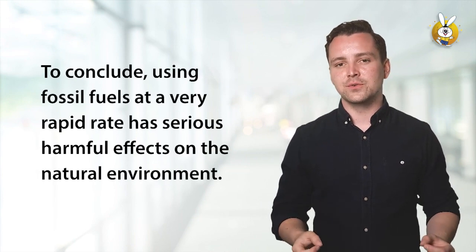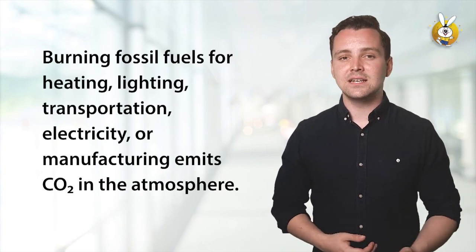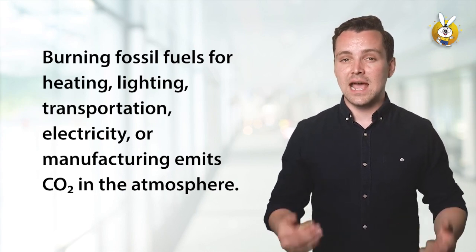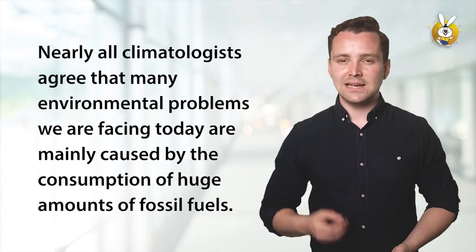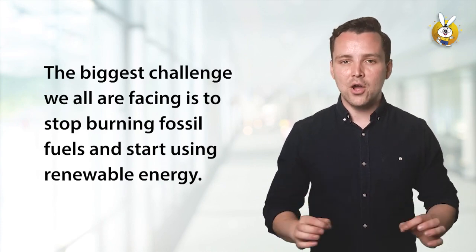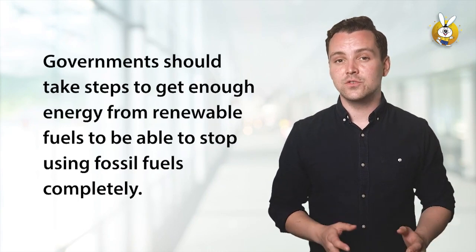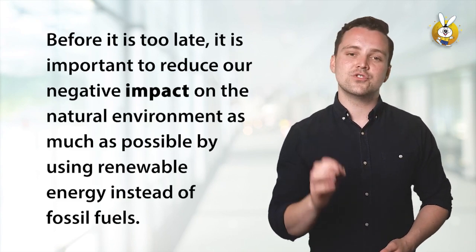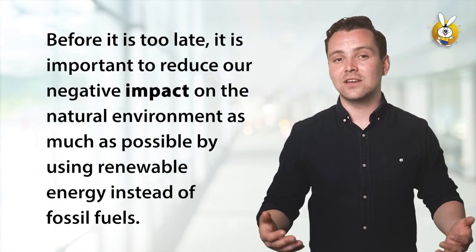To conclude, using fossil fuels at a very rapid rate has serious harmful effects on the natural environment. Burning fossil fuels for heating, lighting, transportation, electricity or manufacturing emits CO2 in the atmosphere. Nearly all climatologists agree that many environmental problems we are facing today are mainly caused by the consumption of huge amounts of fossil fuels. The biggest challenge we are all facing is to stop burning fossil fuels and start using renewable energy. Governments should take steps to get enough energy from renewable fuels to be able to stop using fossil fuels completely. Before it is too late, it is important to reduce our negative impact on the natural environment as much as possible, by using renewable energy instead of fossil fuels.